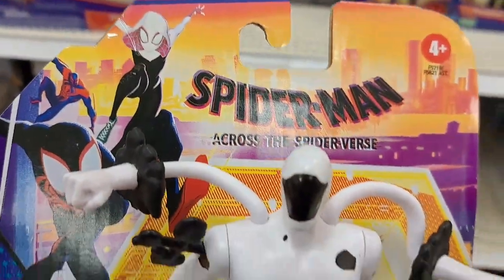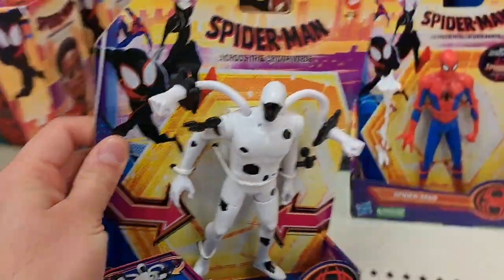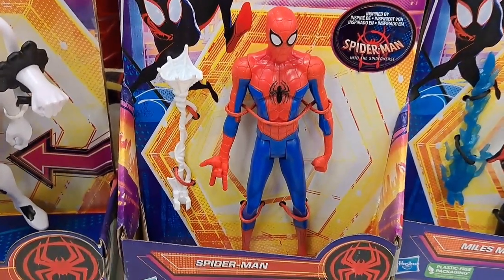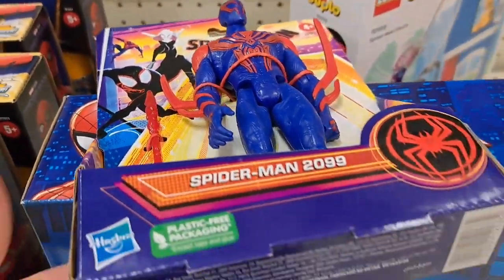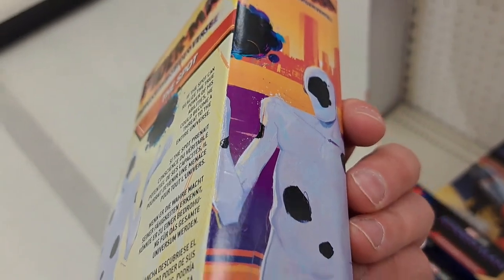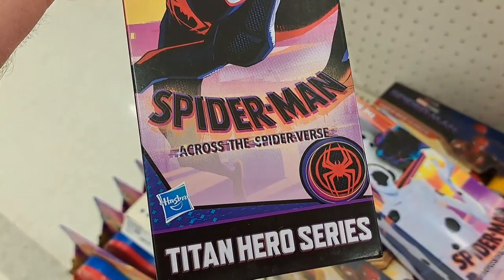First time I've seen the Spot action figure from Spider-Man Across the Spider-Verse. I'm sure we'll probably see some other action figures come out for this, because there's a whole bunch of characters in this movie. We've got Miles Morales, Cyborg Spider-Woman — that thing is crazy looking — Spider-Man from Into the Spider-Verse, Spider-Gwen, Spider-Man 2099, the Spot Titan Hero series. What a unique, crazy character. And also Miles Morales in the pretty cool Titan Hero series.